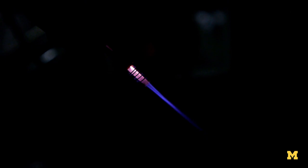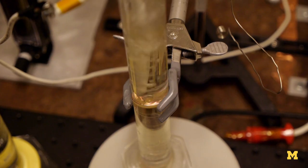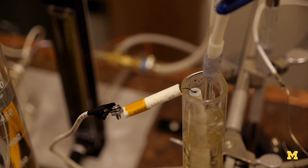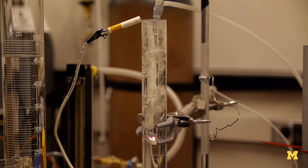The nice thing about plasmas is that you have this fourth state of matter, this glowing gas — you inject it into the water. It produces ozone, UV light, and all these reactive radicals, and in this way the plasma can initiate the purification of the water.